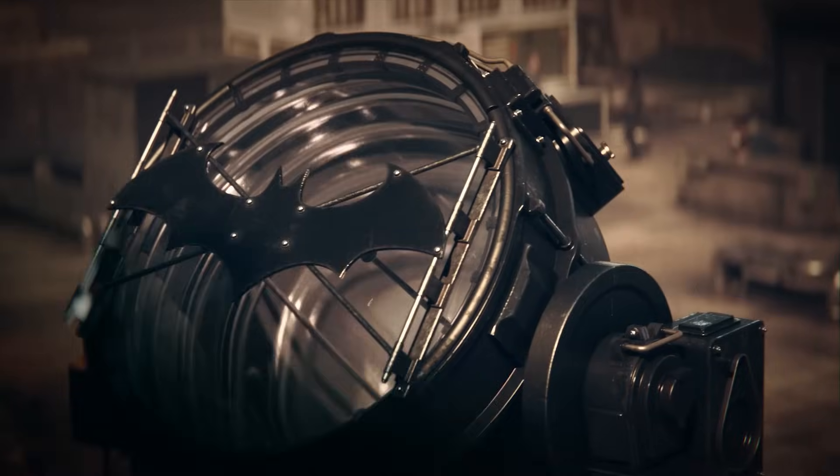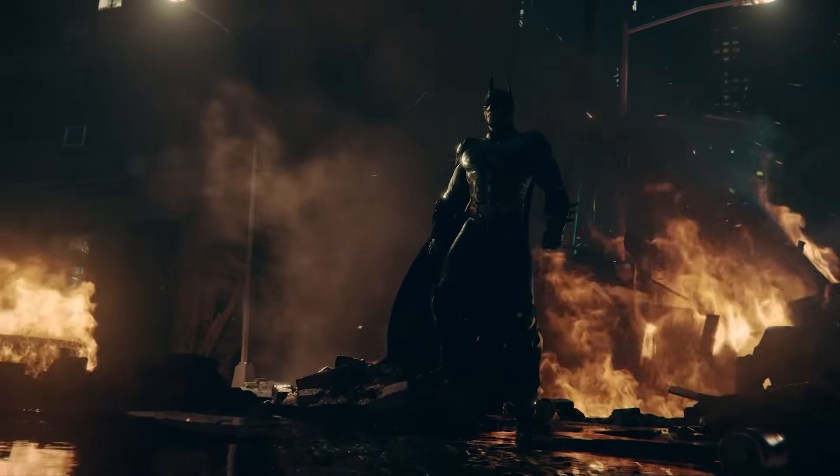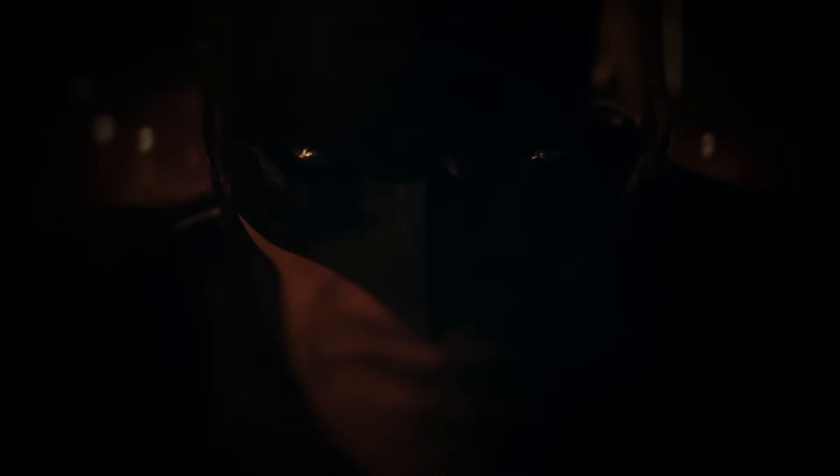Boy, are you in for a true treat. We're about to get all the juicy details of Batman Arkham Shadow, coming exclusively to the Quest 3, with Ryan Payton, the founder and studio head of Camouflage.